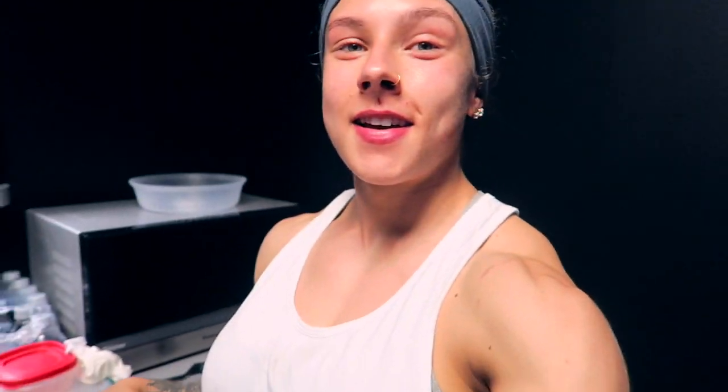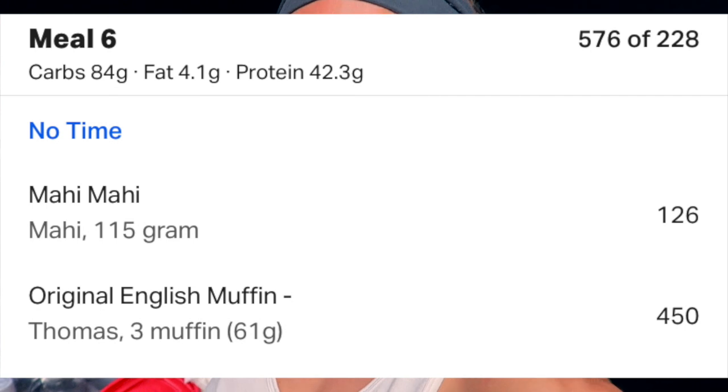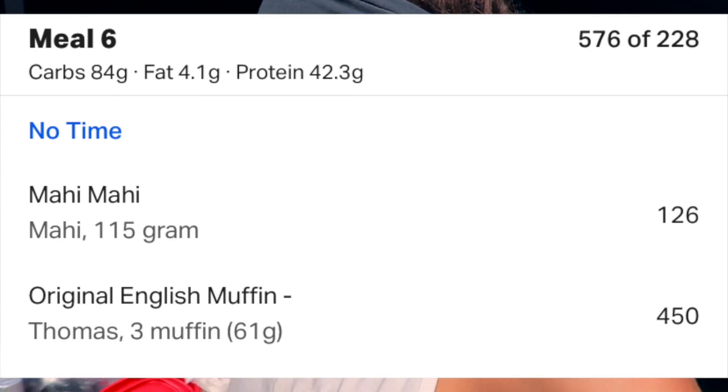Just finished training and 20 minutes of cardio. Having three egg muffins with garlic salt on them — which is fire — and then 115 grams of fish.